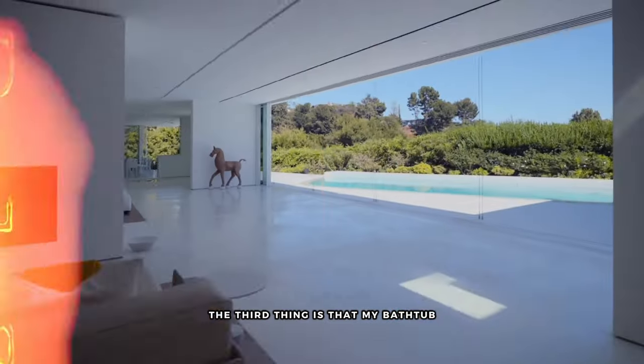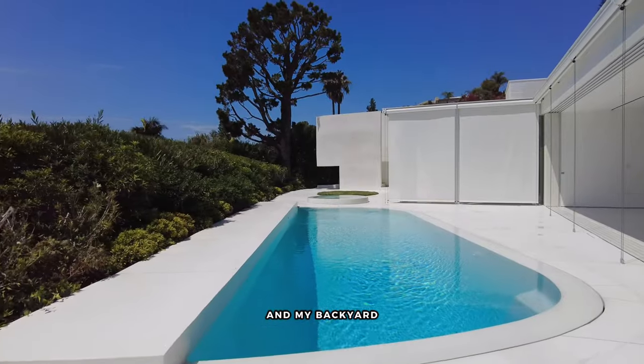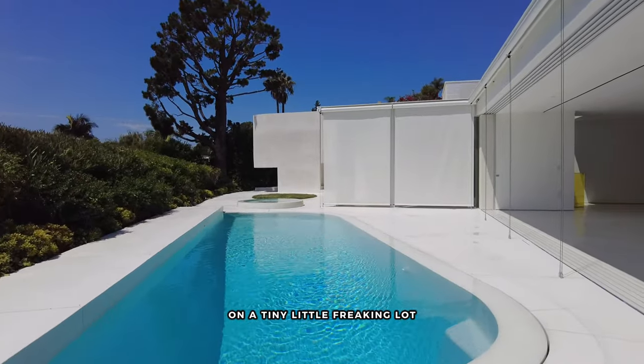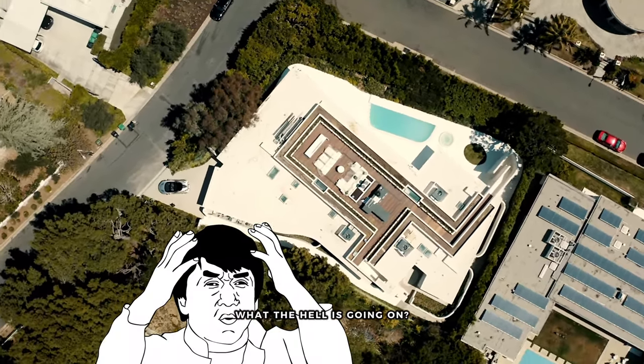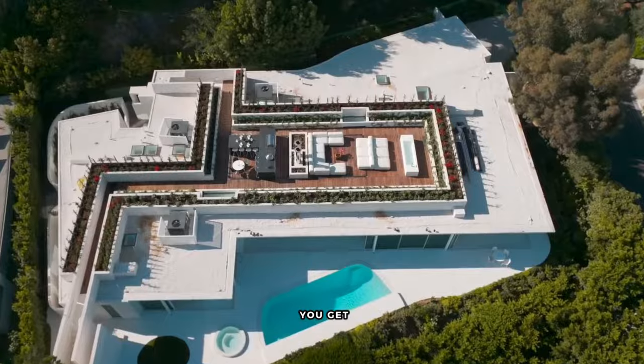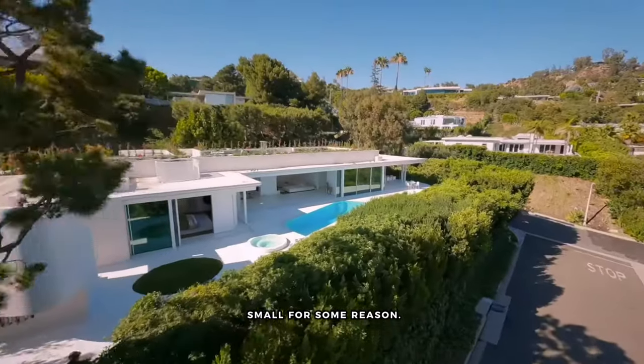The third thing I don't like: my bathtub is bigger than this swimming pool, and my backyard in Venice on a tiny lot is bigger than this backyard. What the hell is going on? In Truesdale you don't get the biggest backyards, but this one is unusually small for some reason.